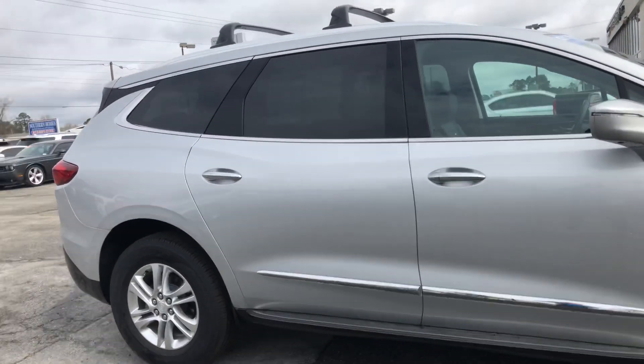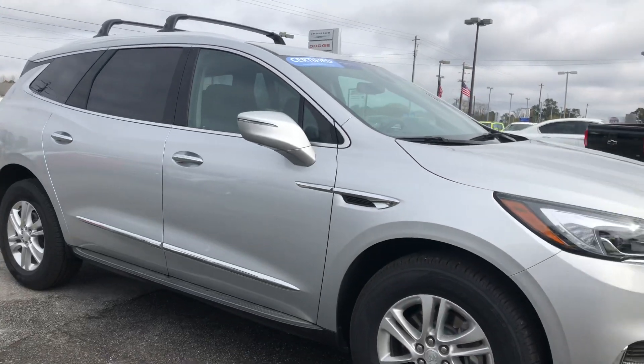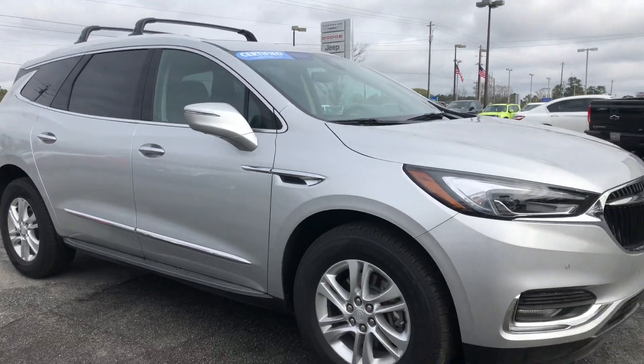Just wanted to make you a quick video of this beautiful 2018 Buick Enclave that we just recently took in. This is a 2018, with only 7,000 miles on it, and it is all-wheel drive, fully loaded, full of awesome features.